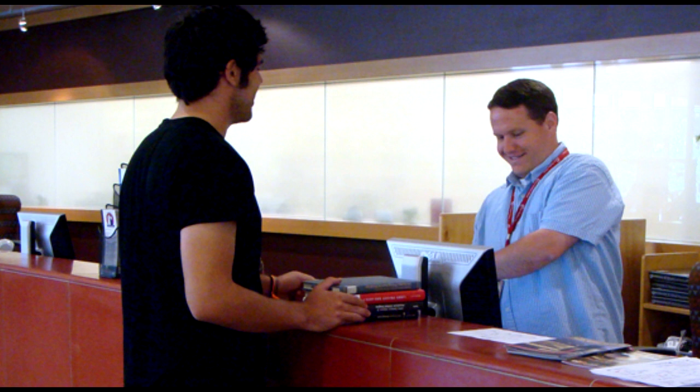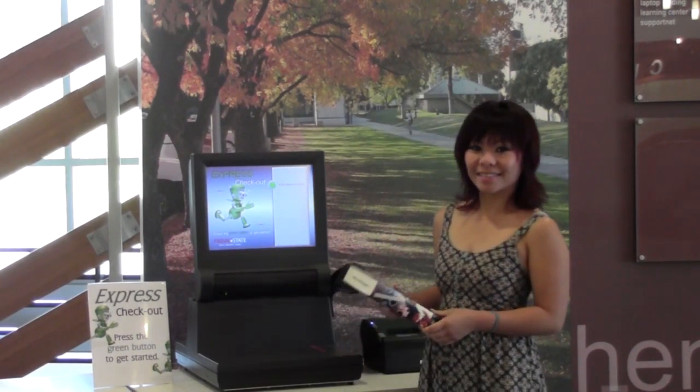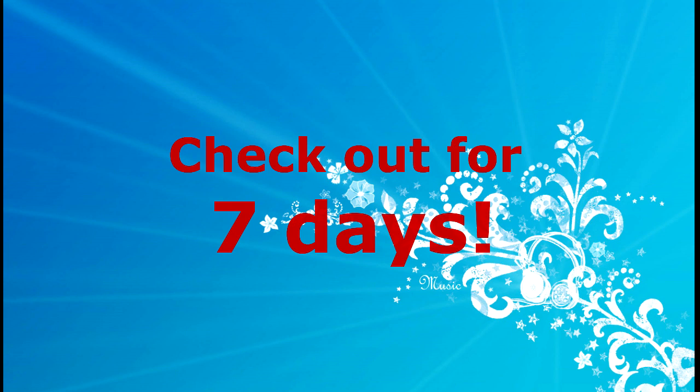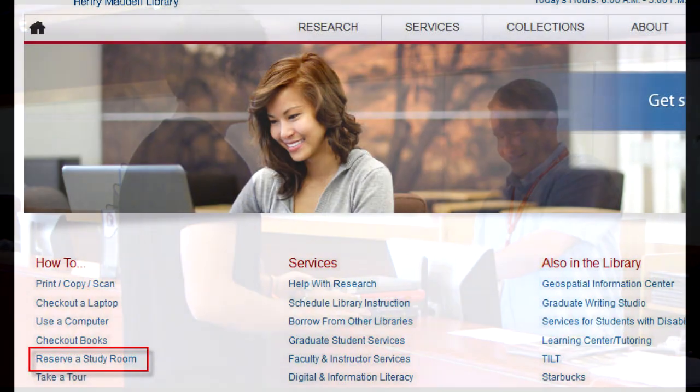Checking out materials? The Circulation Desk is the place to do that. But did you know you can check out library materials yourself as well? Just use the Express checkout machines. The Circulation Desk also has 15 iPads and 25 Google Nexus tablets that you can check out, and you get to keep them for seven days. You can also renew library materials online from the library's homepage, and reserve group study rooms online too.